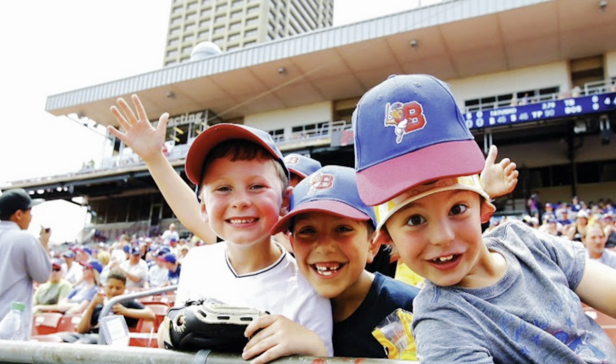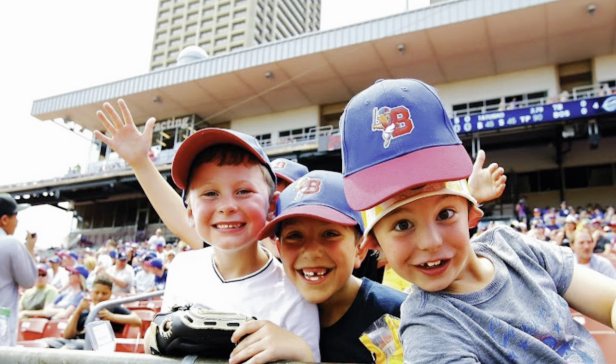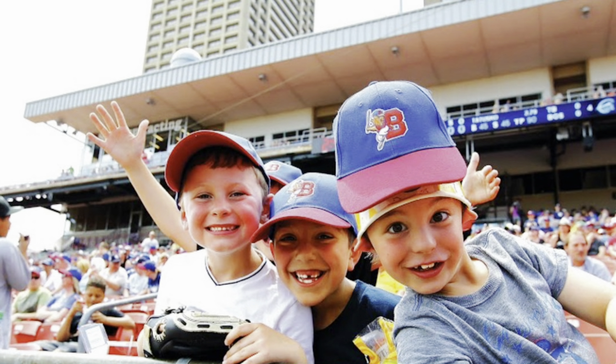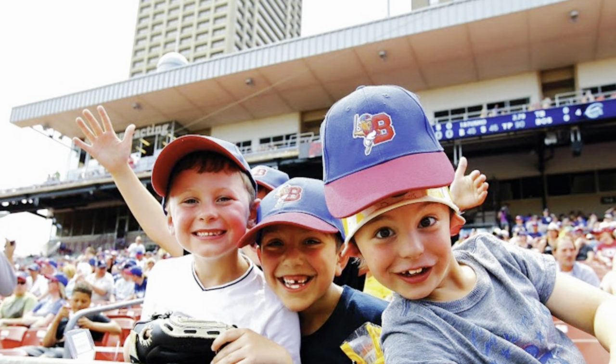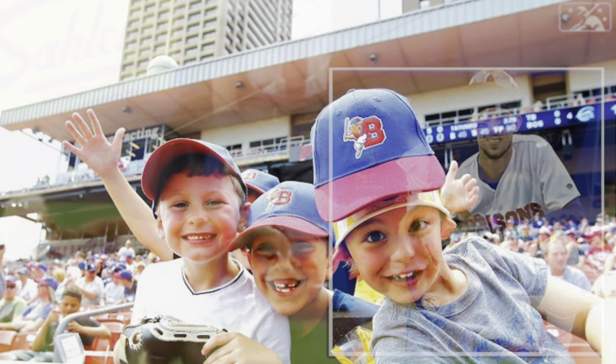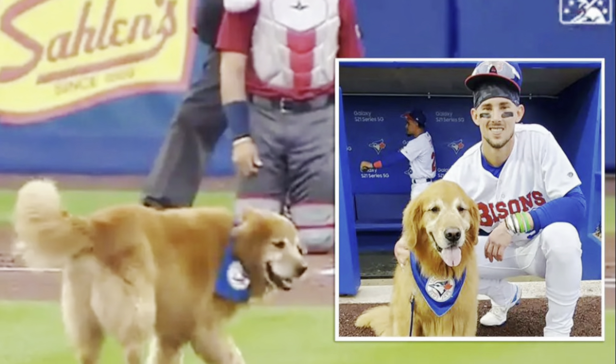The Bisons are also great about making sure fans are completely involved in the game. As you can see in the following video, one of our group members, Jet, and our friend Luke, were able to participate in a race. Unfortunately Jet lost, but he tried his best and got two free tickets to a game of his choice. Additionally, it was dog day at the stadium so any fan could bring their dog for free to enjoy the game.